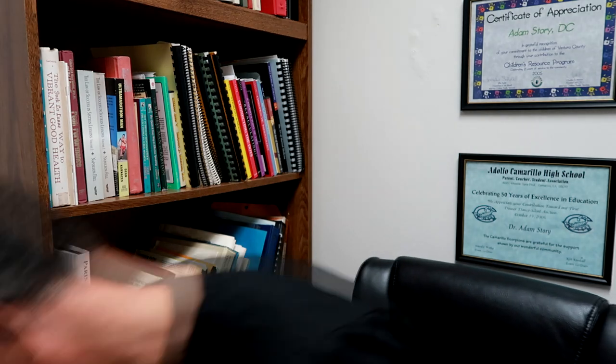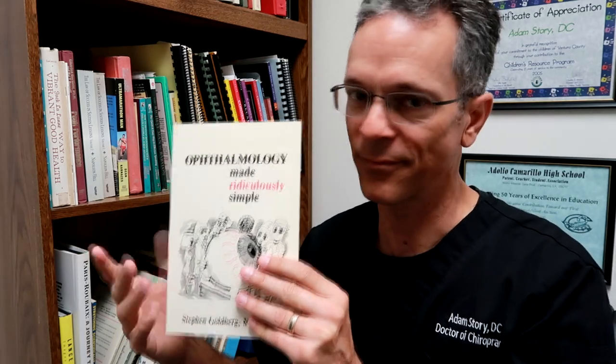I have another one of these Made Ridiculously Simple books — this one is called Ophthalmology Made Ridiculously Simple. It covers what you're actually looking for when you look into someone's eyes. I don't really use this a lot because if someone has an eye problem they're going to the optometrist, but we had to learn it in school.